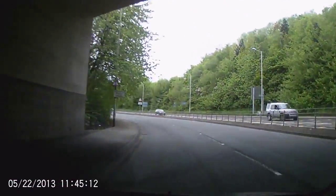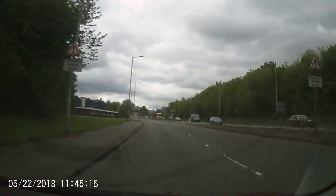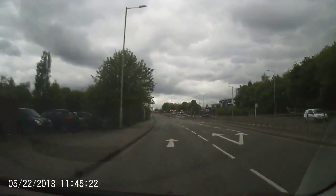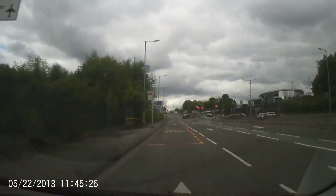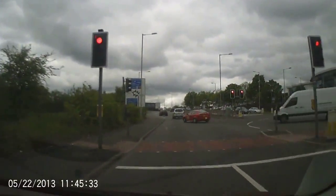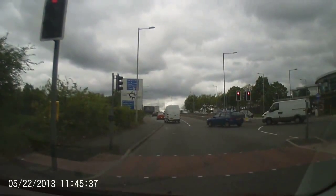This is now going to take us up to the pyramid roundabout in Stockport. The examiner will tell you, as you go through these lights, to pick up the left-hand lane. That is the end of your independent driving. I'm going to continue with this clip and take you on the route back to the test centre.